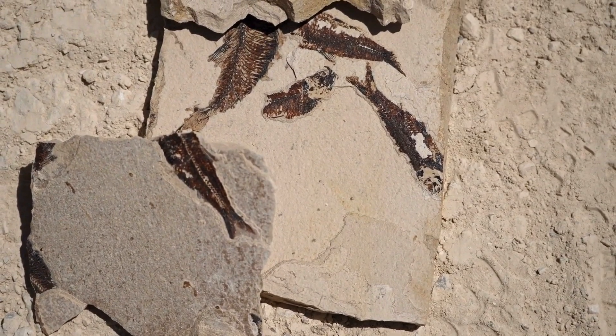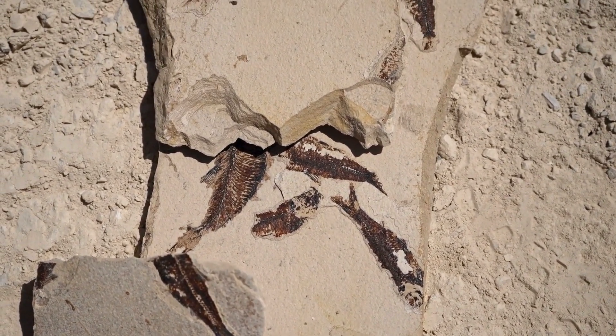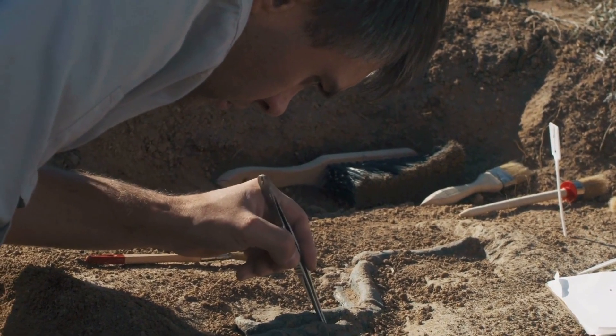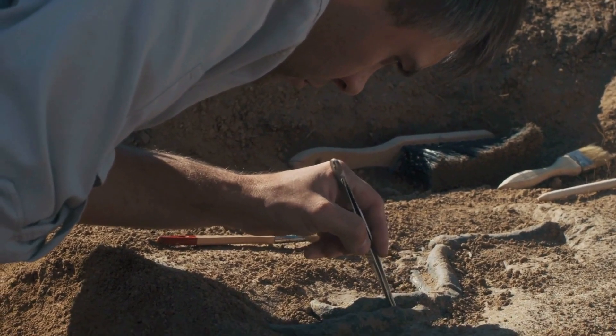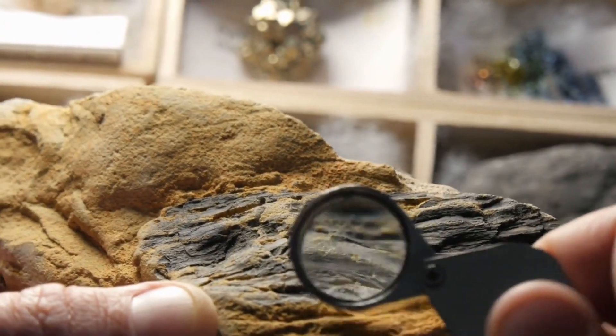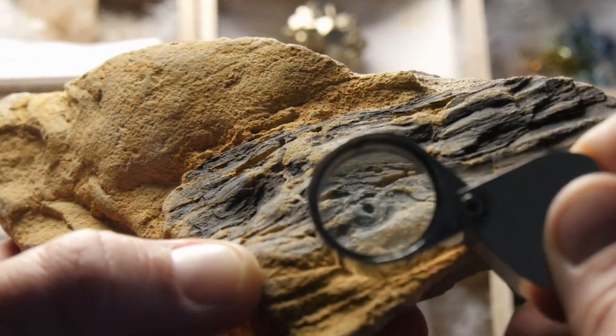By studying fossils, scientists can reconstruct past environments and understand how Earth's climate and geography have changed over time. Fossils also help us trace the evolution of species, showing how life forms have adapted or gone extinct. Each fossil discovery adds a piece to the puzzle of our planet's history. Advanced technologies like CT scans now allow paleontologists to study fossils in 3D, revealing details that were previously unseen.